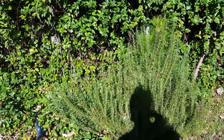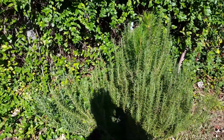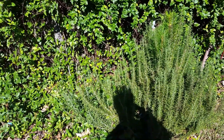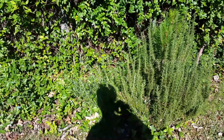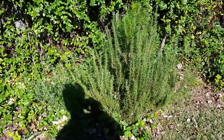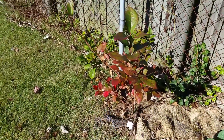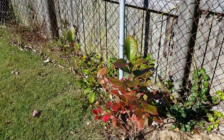This rosemary bush is doing really well. I think I'm gonna cut some of this off and figure out how to do a potpourri scent for Christmas, but it is really really doing well. This is probably year two that it has been in my yard — I got it on clearance at Lowe's and it is doing really well.